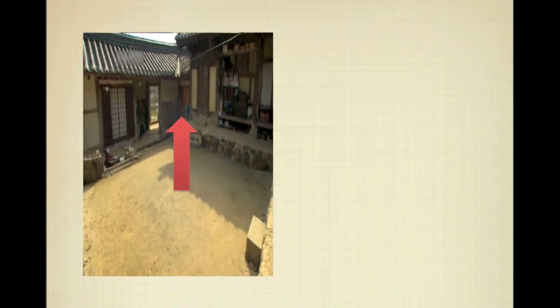It might be hard to use all of the scientific principles of Hanok in modern buildings. However, appropriate use of them will create a positive effect. For example, we can build walls with a mix of soil and cement, or use materials like wood in the house. It will not only protect the environment but also create a comfortable residential environment.